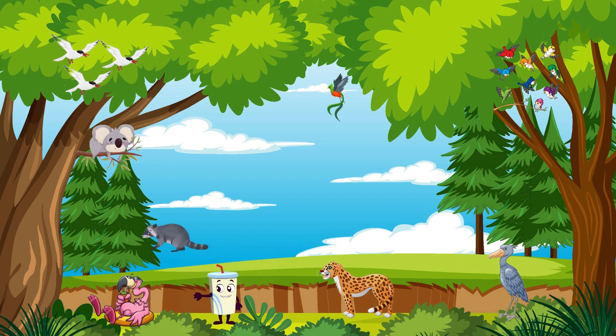Venture into the forest and discover the resourceful raccoon. These crafty creatures are known for their dexterous paws and intelligence. They're great problem solvers.